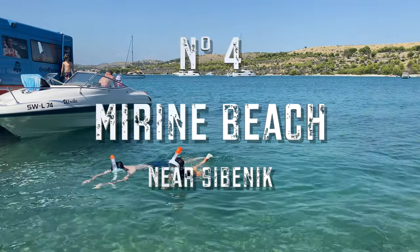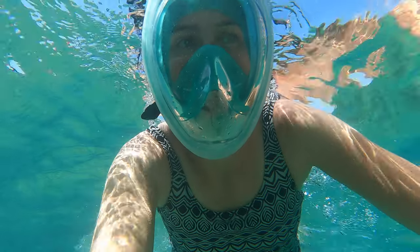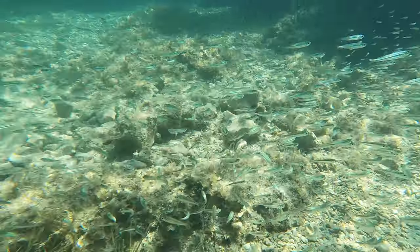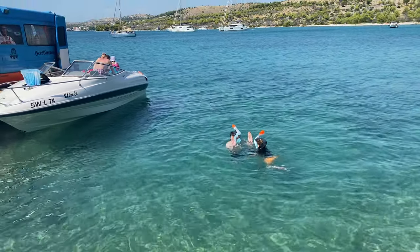Number 4. Mirina Beach was a place we found just looking for clear water in the area of Sibenik on Google Earth. The visibility was great, so we could see a lot of sea life. There were a few places for kids to stand though, so life jackets are an absolute must here.